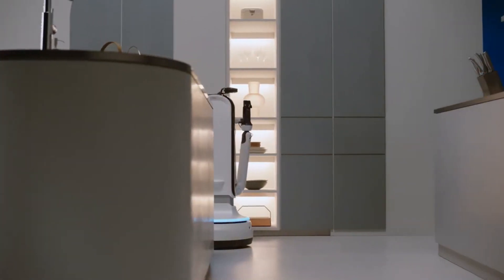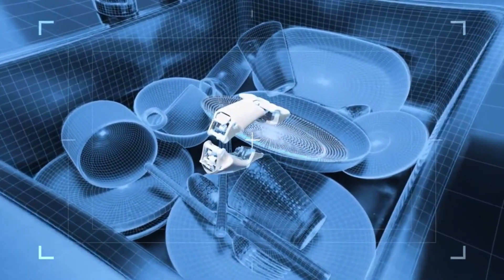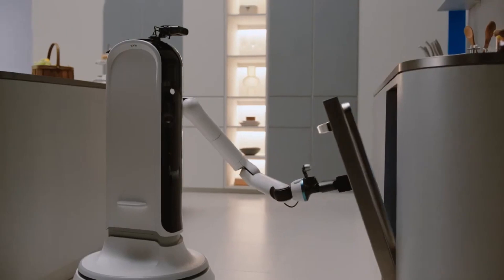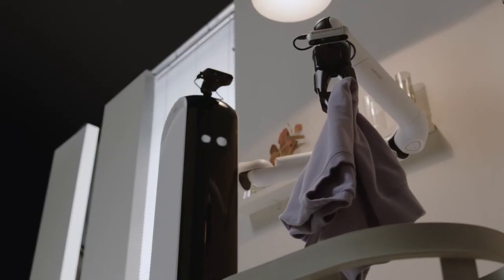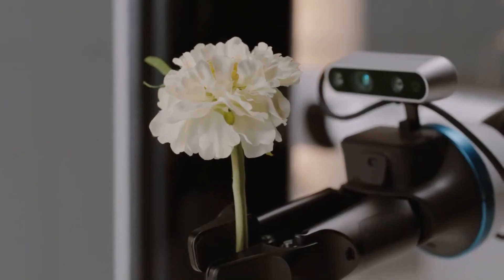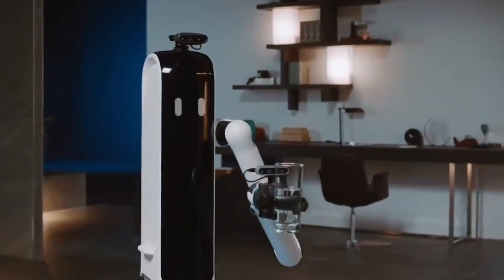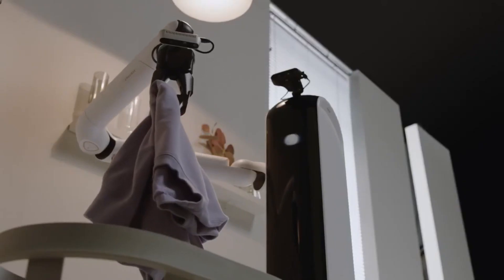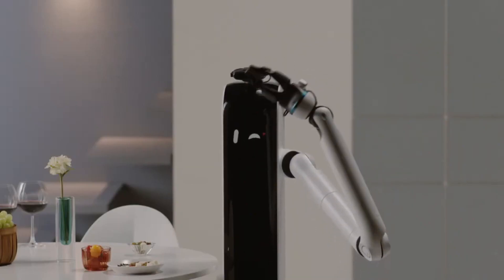Bot Handy is a robotic assistant equipped with advanced artificial intelligence and sensors, designed to help with household chores and tasks. With a high degree of dexterity, it can perform tasks such as picking up objects, loading the dishwasher, setting the table, and even pouring a glass of wine. It uses computer vision and machine learning algorithms to navigate and interact with its surroundings. Both Bot Handy and Bot Care are part of Samsung's vision to integrate robotics and AI into everyday life, providing convenience, support, and assistance to enhance overall quality of life.